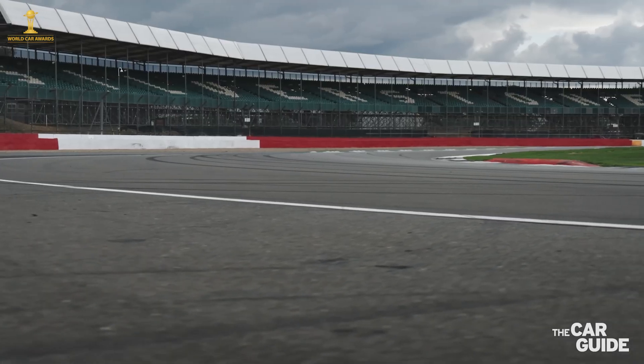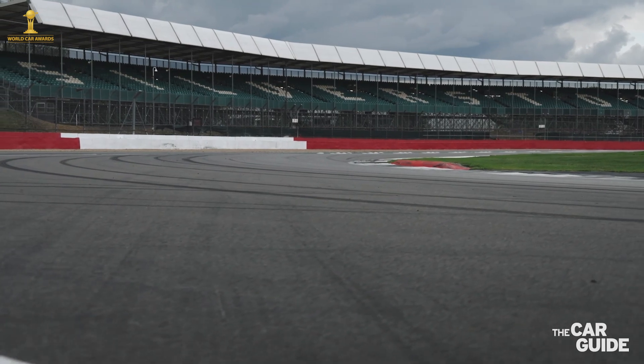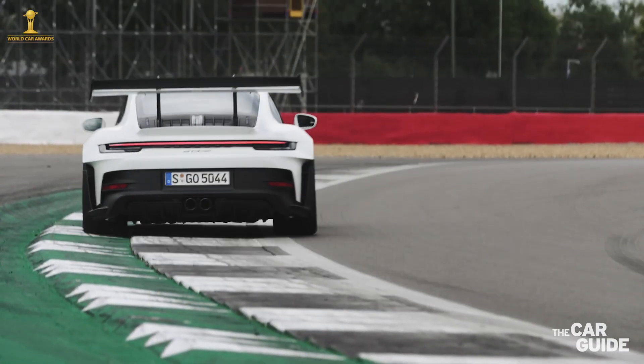Compared to the previous generation GT3 RS, the front track and the rear track are both wider, with bigger wheels and tires and upgraded brakes.